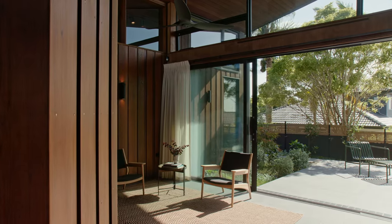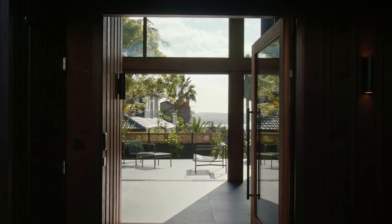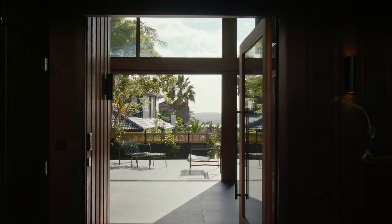Bound by expansive Metro Series Thermal Heart stacker sliding doors and raking windows, the home's central garden room acts as an interior circulation point.